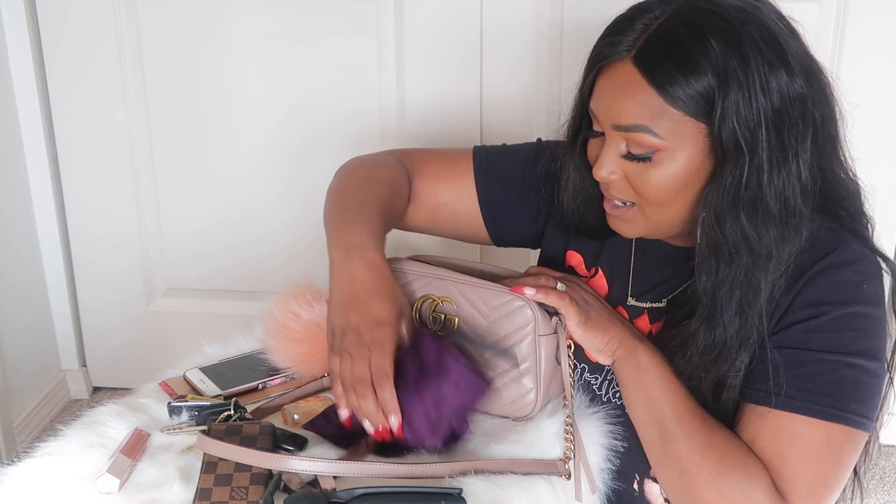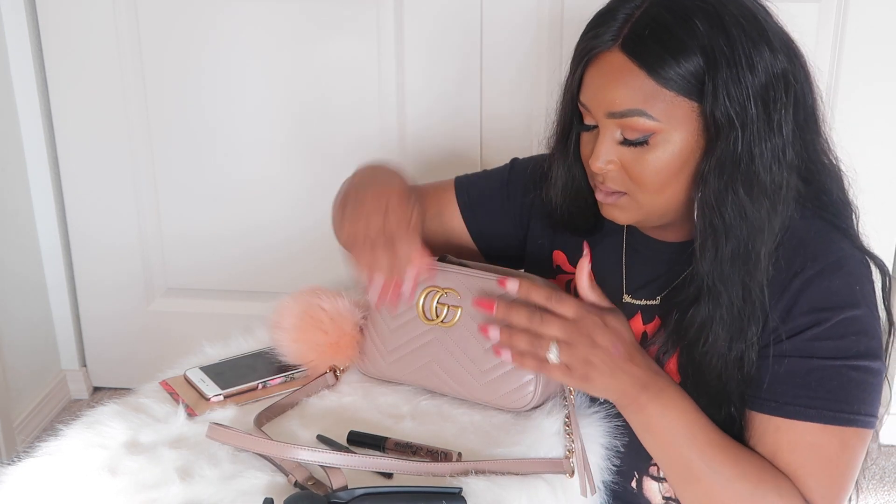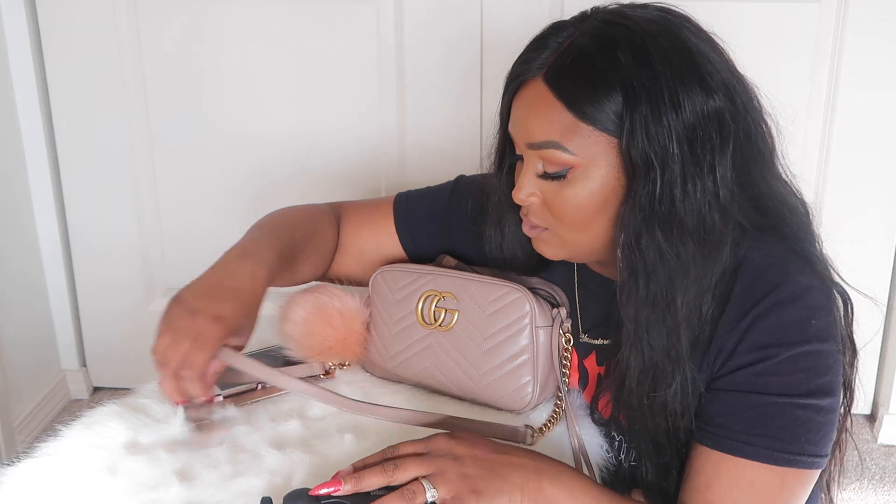That's honestly everything in my bag. I'm glad I did this because I can clean it out before I go to dinner with my assistant. I'll swap out my lip combo too. I hope you guys enjoyed this video — please give me a big thumbs up and let me know if you want more videos like this — what's in my bag, chill casual videos, girl talk, whatever. Let me know what you want to see in 2018.